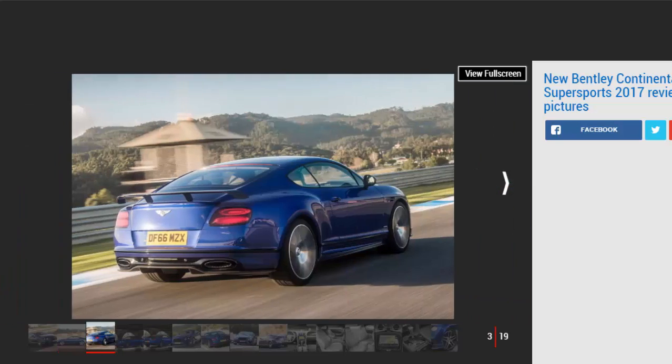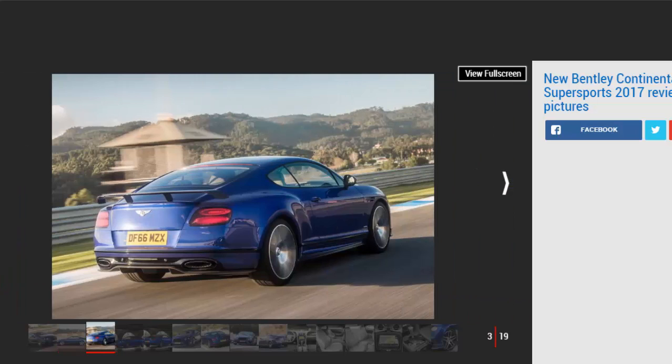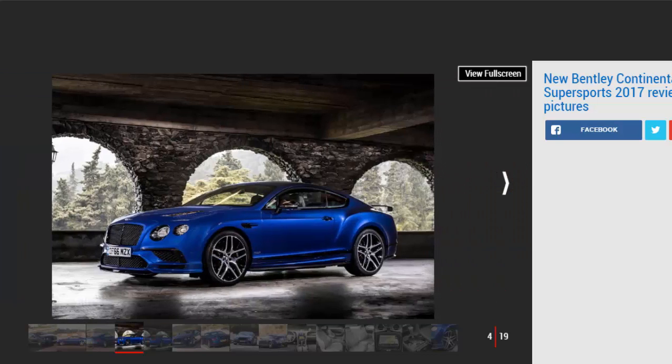The new Continental Supersports is the fastest and most powerful Bentley ever. Replacing the Continental GT Speed at the top of the model range, the Supersports uses a heavily-uprated 700 BHP version of the familiar 6.0-litre W12, powering itself to a top speed of 209 miles per hour. The Supersports, says Bentley, is backed by popular demand.